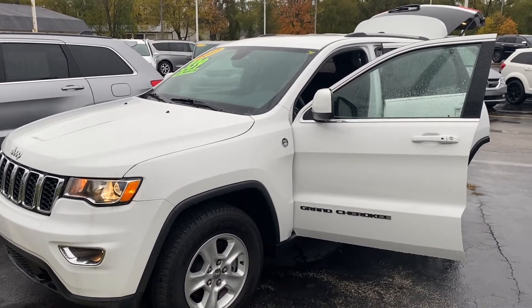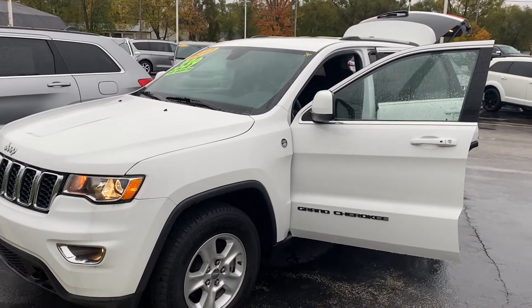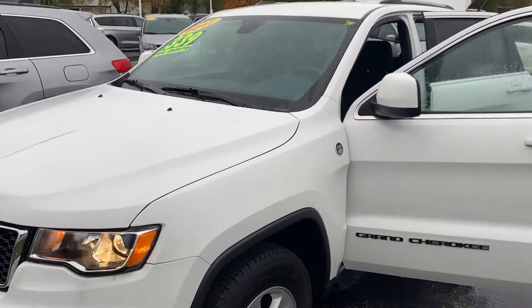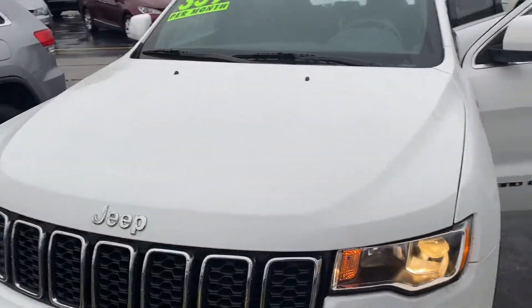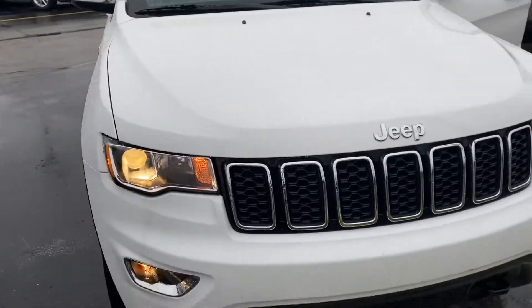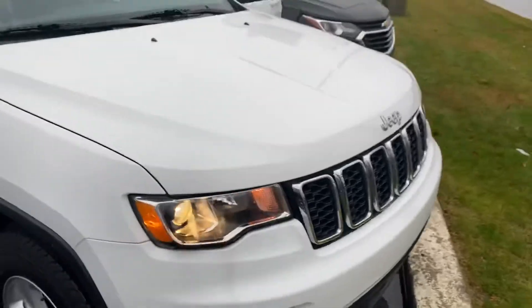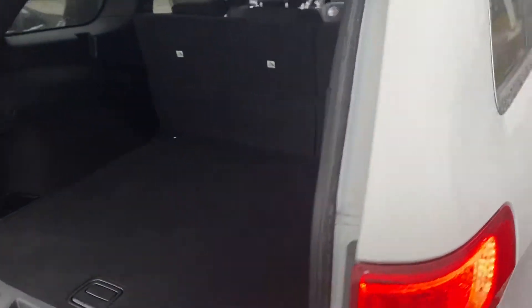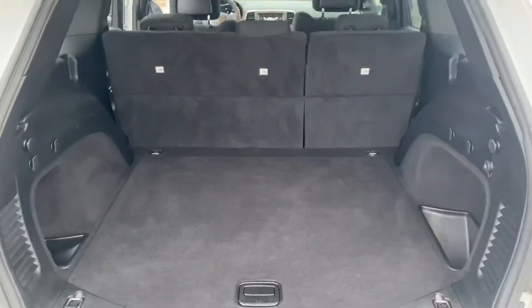Good morning, this is Justin with Preferred Chrysler on Henry Street here in Muskegon. Here we have a 2017 Jeep Grand Cherokee, bright white clear coat, trail rated. This has 30,000 miles and is priced at $25,490.